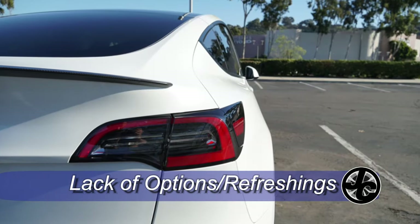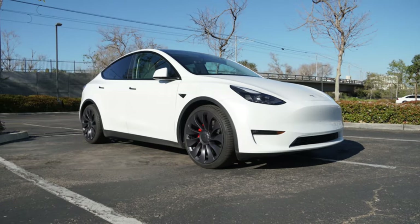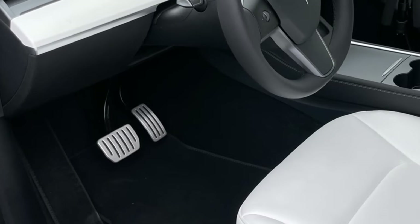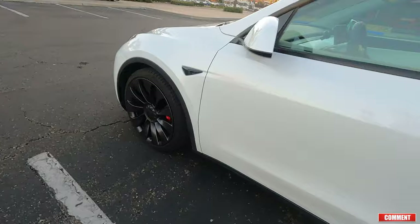Number five is the lack of more options and body refreshing. The Model Y Performance has been carrying over the Uber Turbine wheels for about three years. With other brands you have more wheel choices at purchase and choices usually update every year. With Tesla, it's virtually the same car aesthetically as when it debuted — most manufacturers offer a mid-cycle refresh around year three, but not Tesla. Another thing to consider is that these 21-inch Uber Turbines are a staggered setup, meaning the wheels cannot be rotated, which shortens tire life.